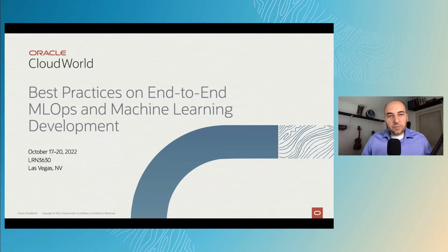Hi, my name is Ludmio Pelov. I'm a Senior Principal Product Manager in the Data Science and AI Services team at Oracle Cloud. Today's session is going to be about best practices on end-to-end MLOps and machine learning development at Oracle.